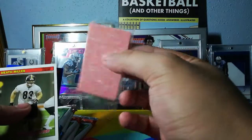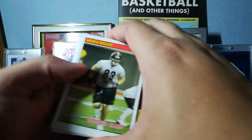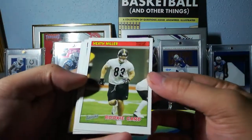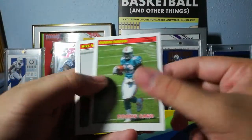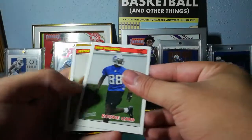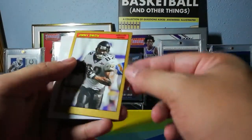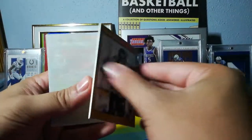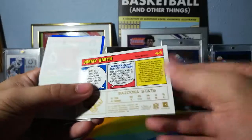There's our gum — at least it's in plastic, so that's cool. Maybe I'll eat one by the end of the video, who knows. Heath Miller rookie card, Greg Jones, Ronnie Brown rookie — Ronnie Brown was one of my favorites. Mike Williams rookie, Jerome Mathis rookie, Jimmy Smith — the Bazooka card has a nice thick stock and glossier finish.